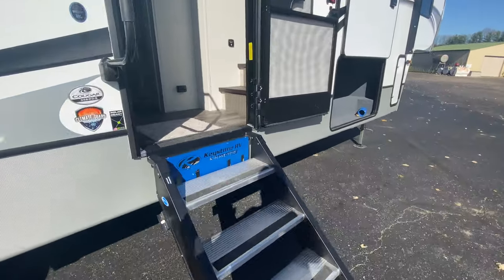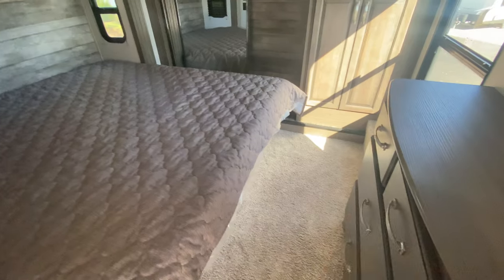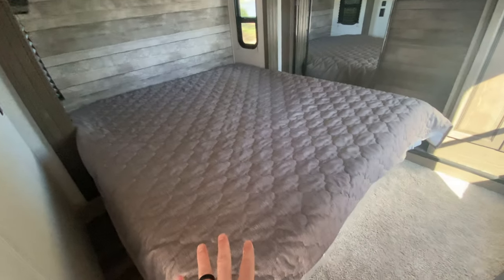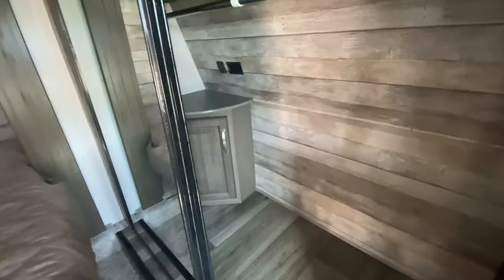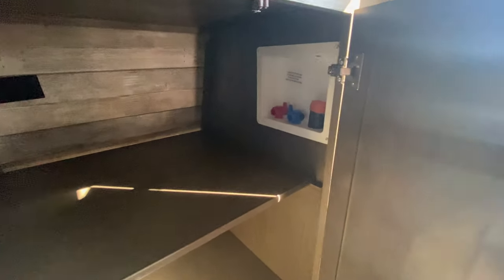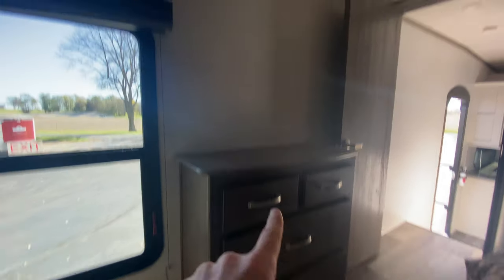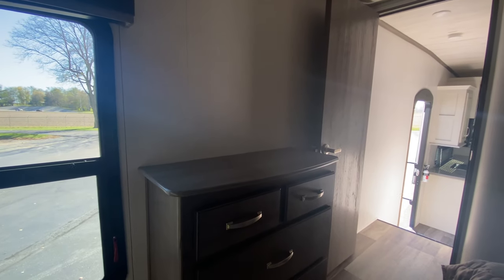We're going to start up in the bedroom. We have a king-size bed that is on a slide, which gives you more room in here. There's that pretty shiplap in the back, king-size bed with storage underneath, a nice big closet with a cool wood look, and even a little cabinet back there. The closet over here is washer/dryer prep, so you can do a stackable or all-in-one unit right there. Directly across from the bed we've got a bank of drawers and a TV backer.